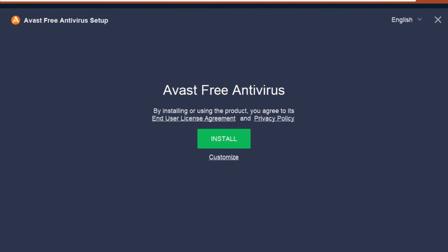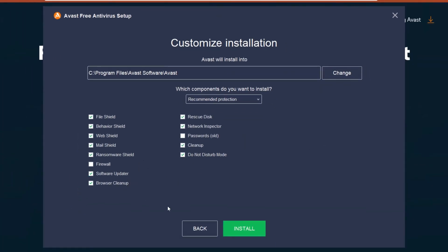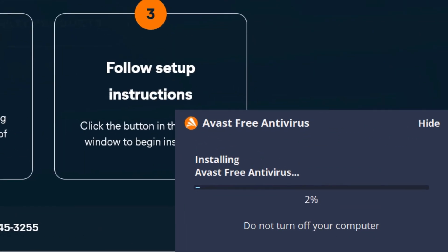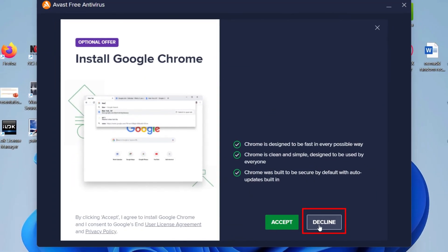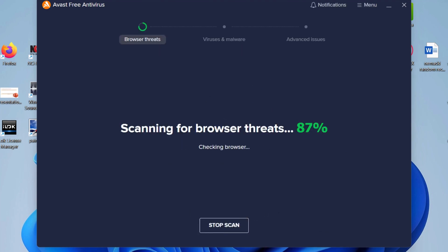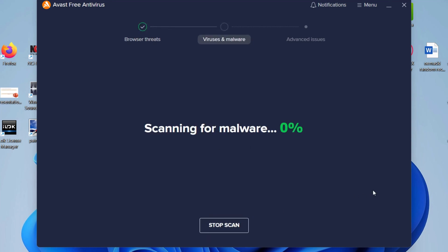The interface is clean, simple, and doesn't throw a bunch of confusing jargon at you. Speed is another win — unlike some security software that slows your computer down to a crawl, Avast keeps things running smoothly. It works quietly in the background, doing its thing without interrupting yours. Plus, it comes with extras like a Wi-Fi inspector, which warns you if your network has weak spots, and a password manager to keep your logins secure.